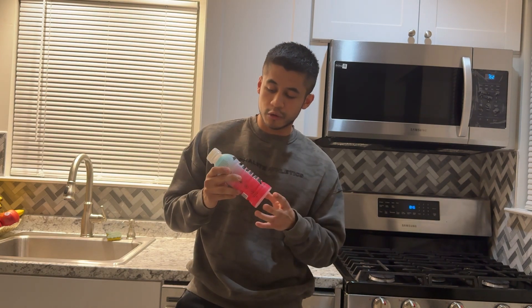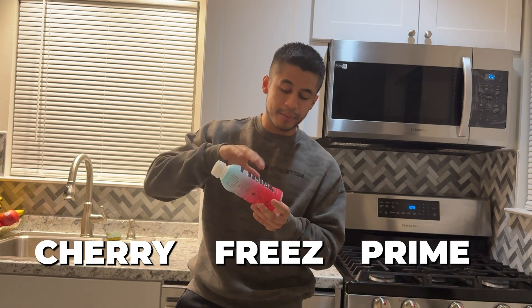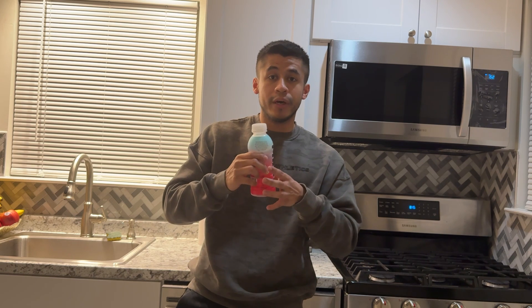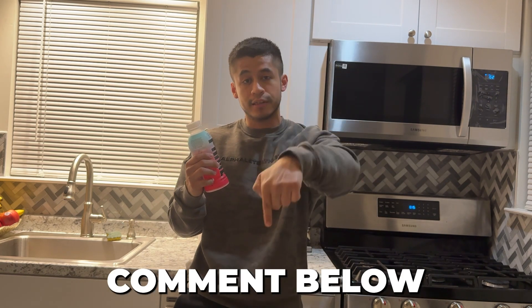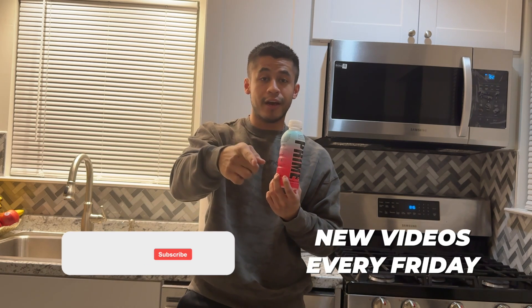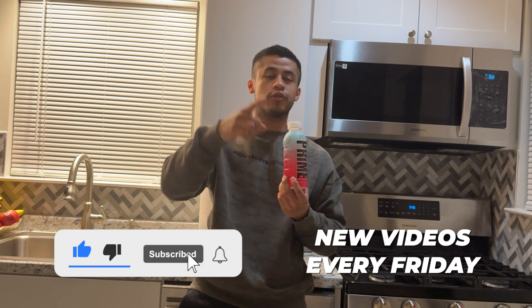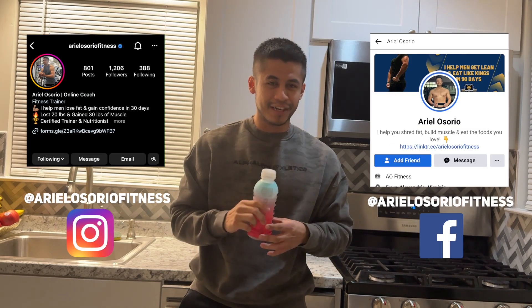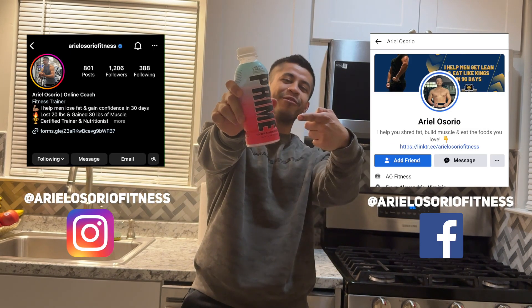This was a quick little review of the Cherry Freeze Prime Hydration drink. If you want to see more videos like this, or want me to review any other Prime products or flavors, go ahead and comment down below. New videos every Friday at 11 a.m. Eastern time, and YouTube Shorts almost daily. If you liked this video, give it a thumbs up, subscribe, and I'll see you guys in the next one. Aerosaur, signing out!